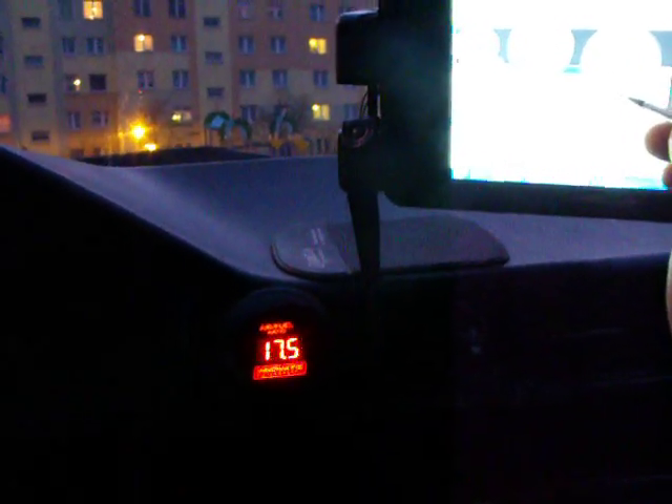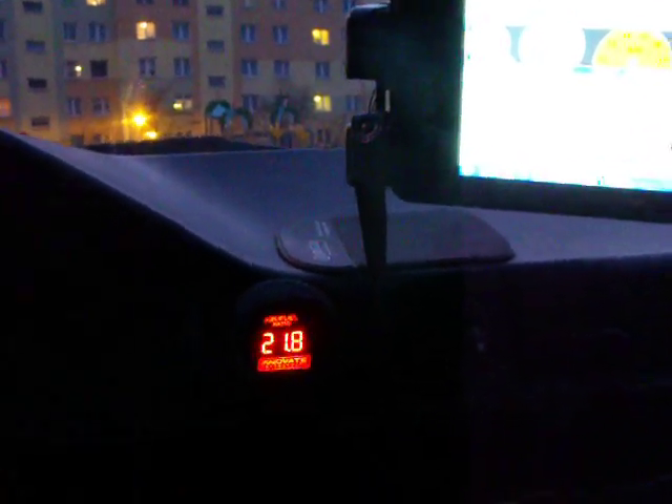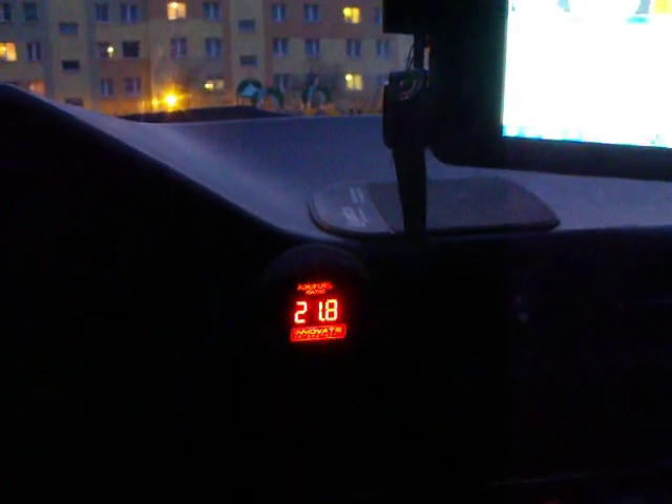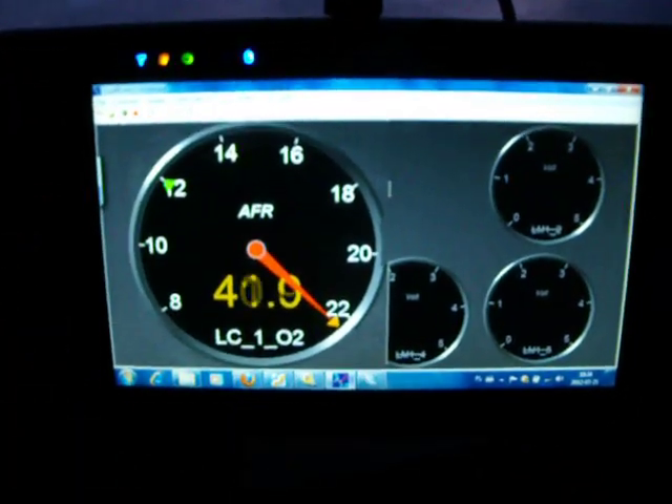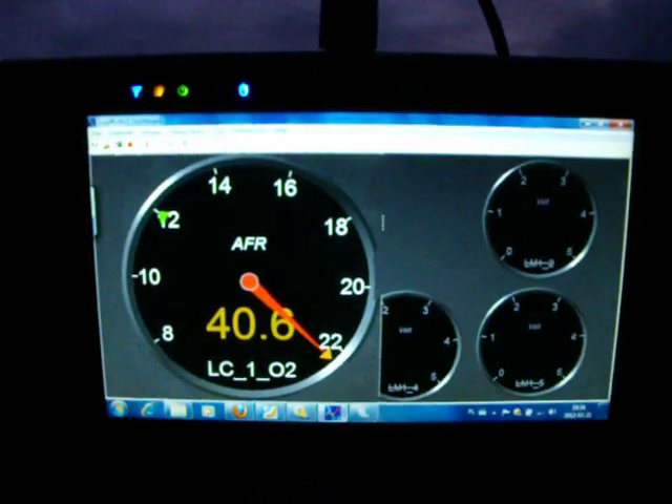AFR is stable. I am adding fuel to the lower table and no richer readings than 13 — then the readings go to error, very high. On the controller you can see 40 AFR.